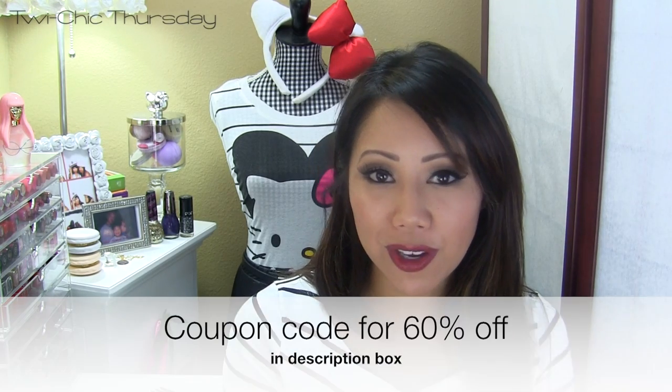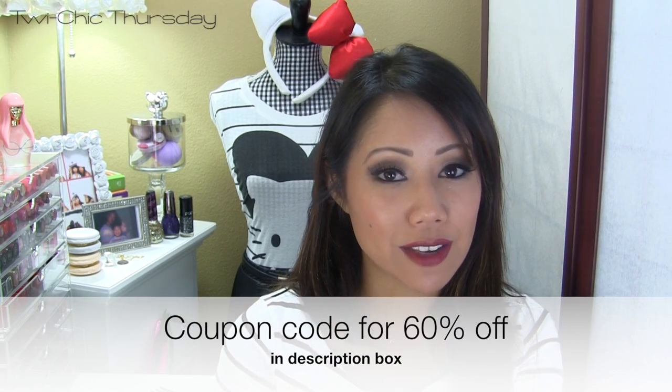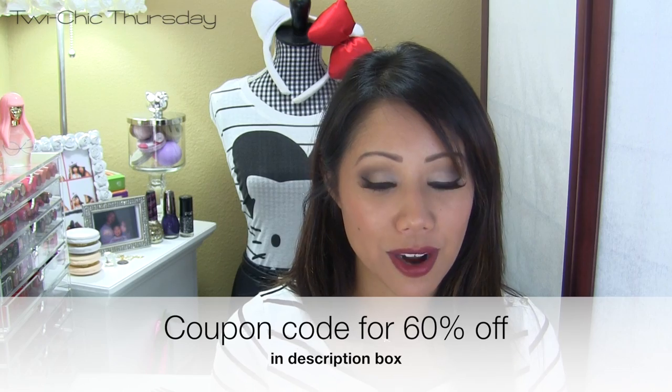So if you guys are interested in checking it out I will have a coupon code for you guys and you guys will receive 60% off the retail price. A really really good deal I think for this product.